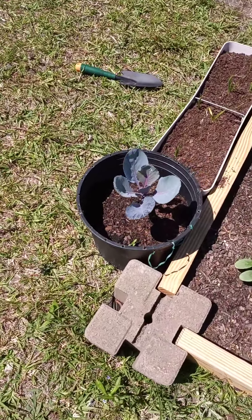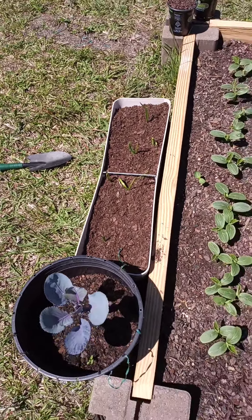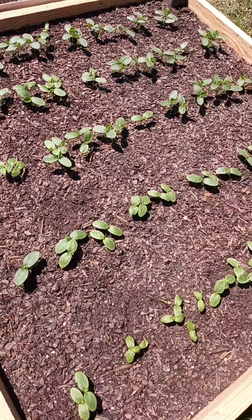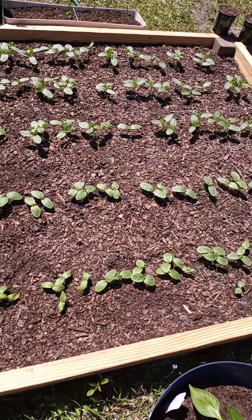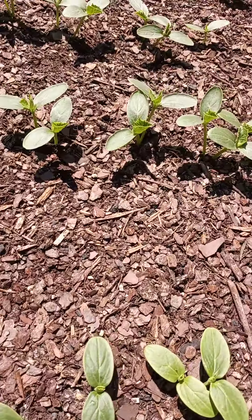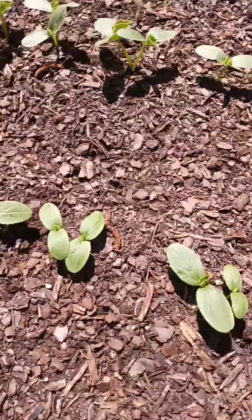We got these red cabbages over here doing their thing. And these cucumbers — less than two weeks ago I put these babies in the ground, and they've been showing up and showing out ever since. Look at who popped up for the party!